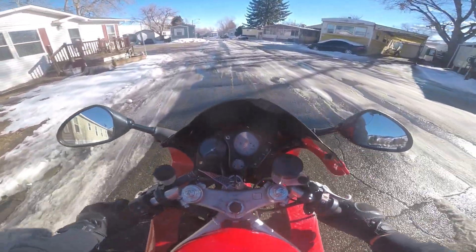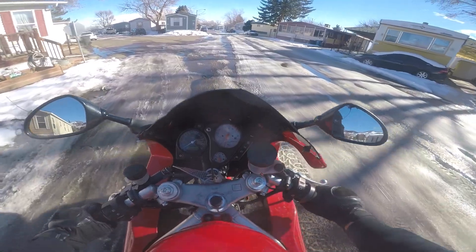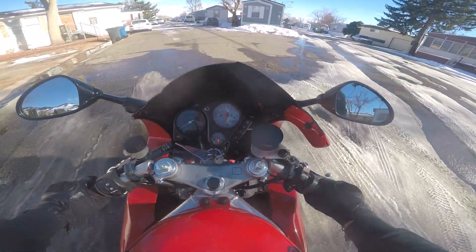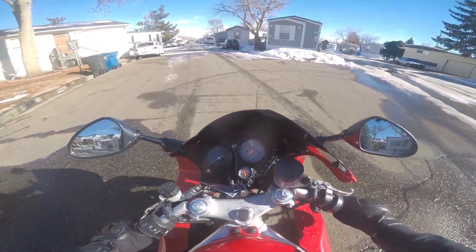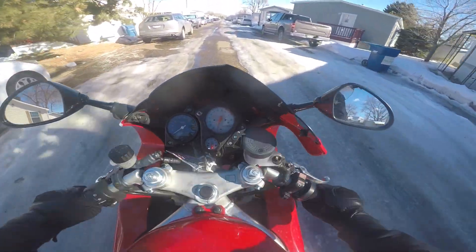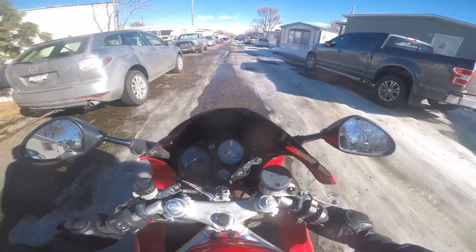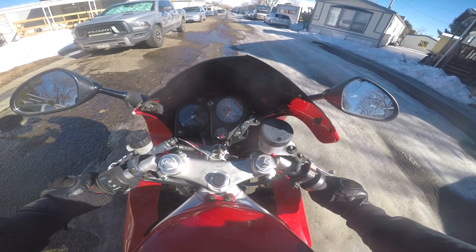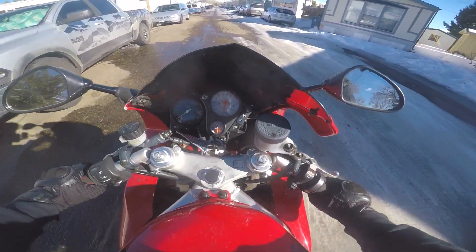This was completely covered yesterday — thank god it's not now. Let me put my foot down, coming in a little hot. Here we go — the slush is the dangerous stuff. You just have to follow the ruts. Oh, I'm going in hot — oh god, that was scary. Okay — yeah, easy money.